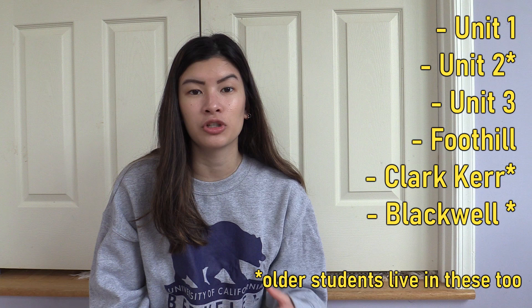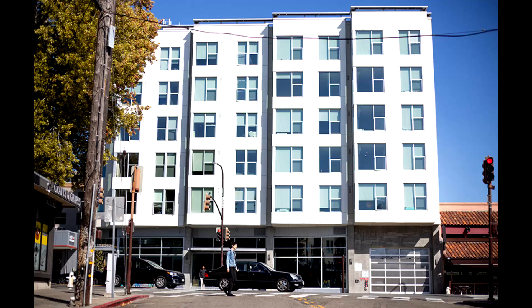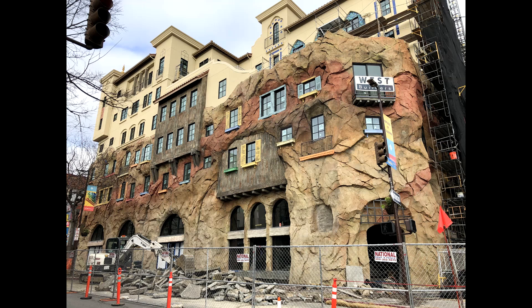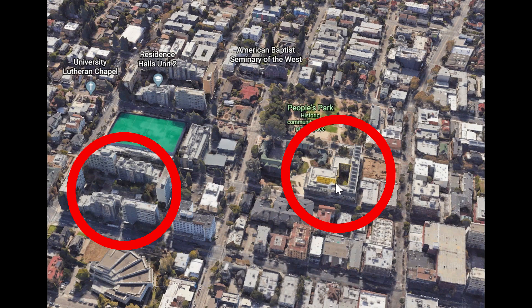For continuing students, transfer students, and re-entry students, you can live in all the places just listed, but more commonly people choose apartment-style housing. Older students typically live in Martinez Commons, Channing Bowditch, New Sequoia, Garden Village, Panoramic Berkeley, and brand new opening in fall 2020 is Enclave. Martinez Commons is close to campus — about two blocks away — and right next to Crossroads Dining Hall. The apartments don't come with meal plans since they have a kitchen, but Martinez Commons also has traditional dorm-style housing as well.